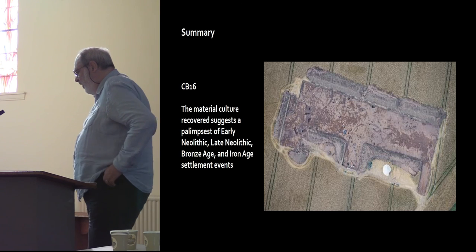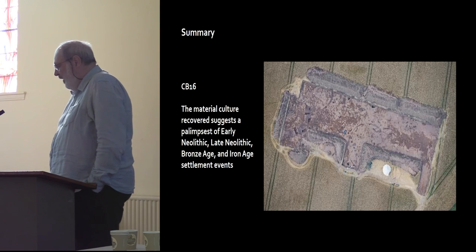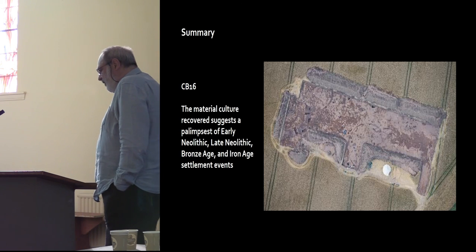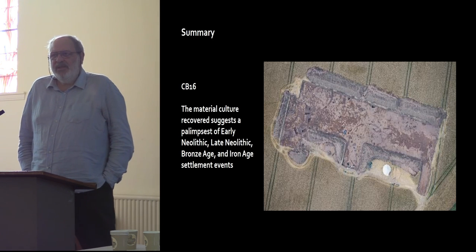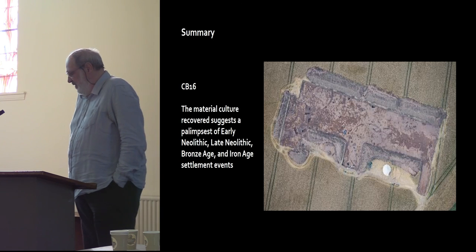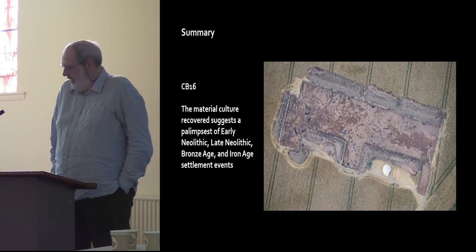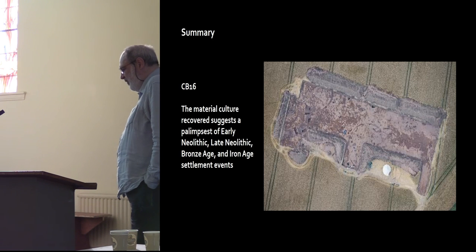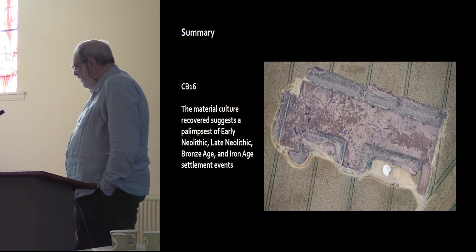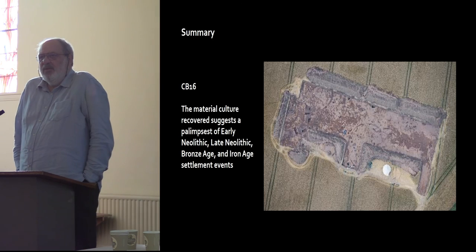What we've got — what we think we've got — is a material culture suggesting a palimpsest of early Neolithic, late Neolithic, Bronze Age, and Iron Age settlement events. We've got the kist, but the kist is the only really non-settlement evidence. It was a very difficult site to dig. The students and the many volunteers did an absolutely wonderful job — the records alone amounted to 2,000 records that had to be digitized. It was a huge undertaking.